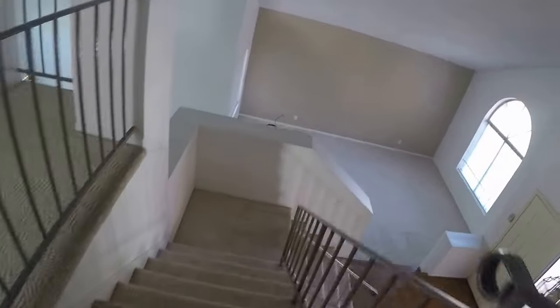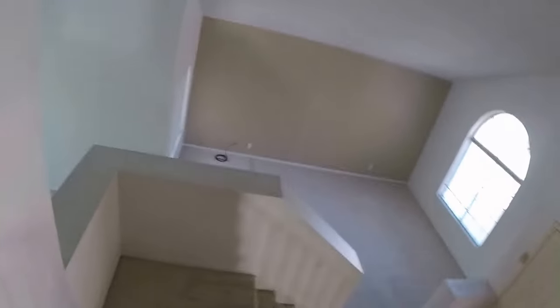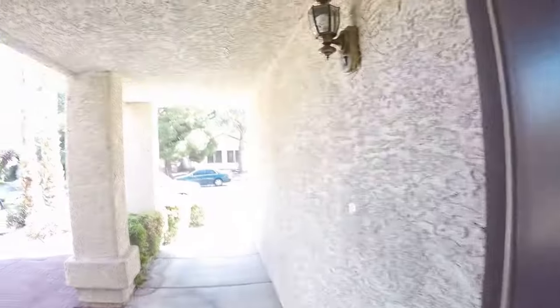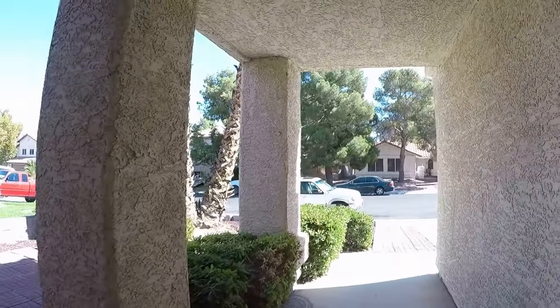There's going to be a lot of carpet taken out of here. This is a really cool house. More progress tomorrow.